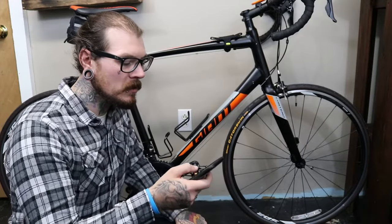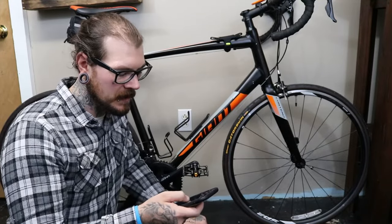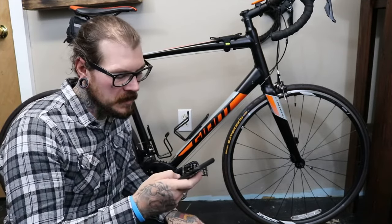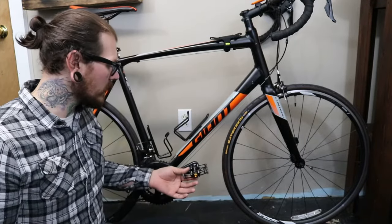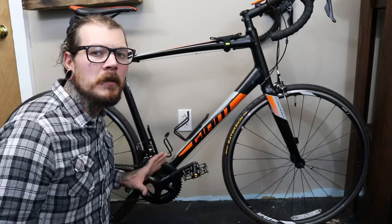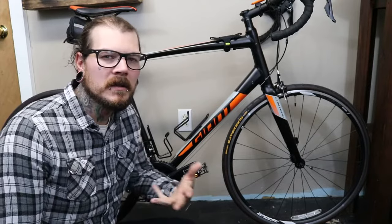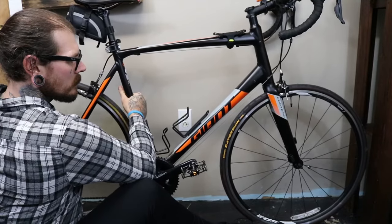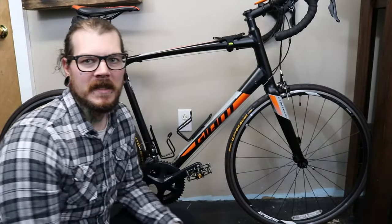The cassette is the Shimano CS-HG400, 11 to 32 nine-speed, and it's got a KMC nine-speed chain that's still in great shape — didn't need to change it. The bottom bracket is a sealed cartridge threaded bottom bracket, which most decent road bikes have. I'm probably going to get a different bottom bracket with better bearings once I save up, and I also want to get a different rear hub — something that clicks a little better. Right now it sounds like a fishing rod with a pretty dominant clicking sound.